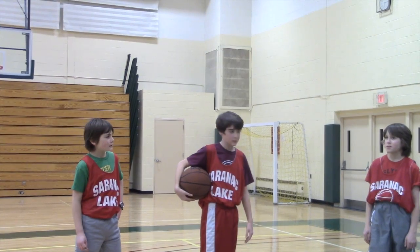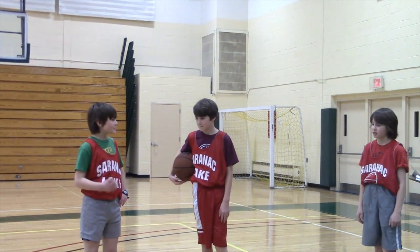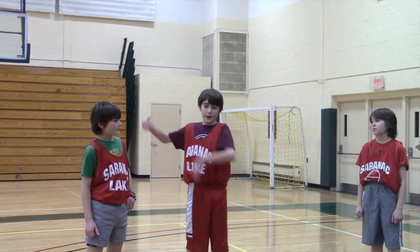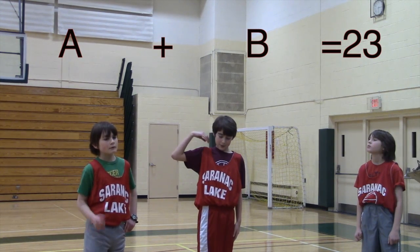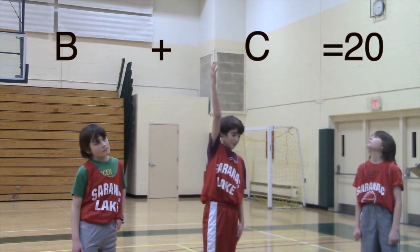Oh yeah. Wasn't that learned in social studies? We can use variables to represent the number of points we each scored individually. So, Adam and Ben scored 23 points, or A plus B equals 23. And then Adam and Charlie scored 21 points, or A plus C equals 21. And then Ben and Charlie scored 20 points, so B plus C equals 20.